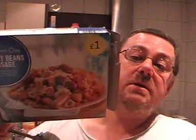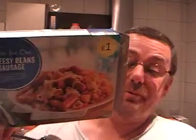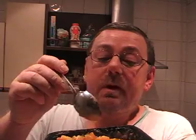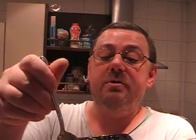Okay, so there we go, some beans. As the box suggests, this is from Iceland and it's only a pound. That's why I picked this up. Beans taste like beans. Wow.